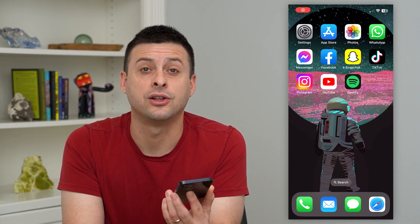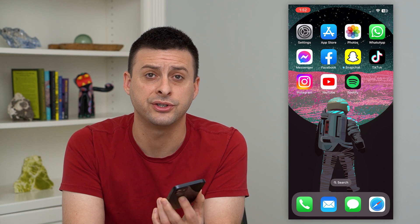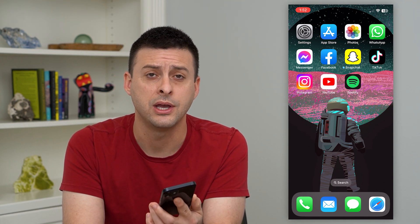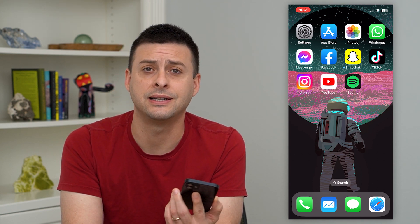Let's turn off unrecognized login notifications on Instagram. If you keep getting all these notifications that some other device has logged into your Instagram account, you can always turn those off if you know who's logged in and it doesn't necessarily bother you.